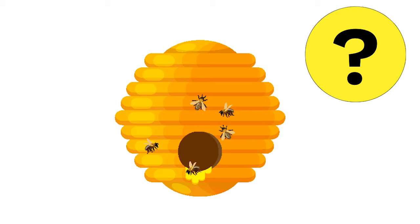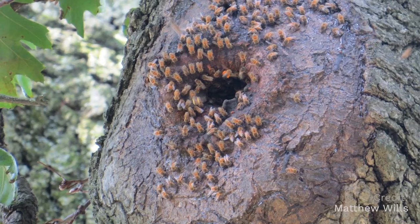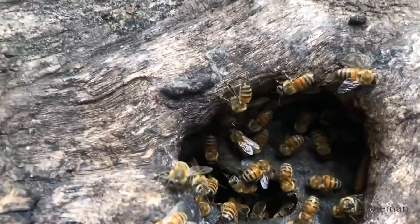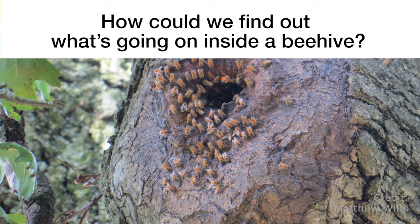Figuring this out isn't easy. It's not like bees can tell us. And bees are really kind of secretive — they live in a hive. We can't just pop our heads in there and check it out. Plus, they've got those stingers; they really wouldn't be happy about that. But there is a way to get inside a beehive and see what's going on. Can you guess? How could we find out what's going on inside a beehive? Now would be a good time to pause the video and discuss.